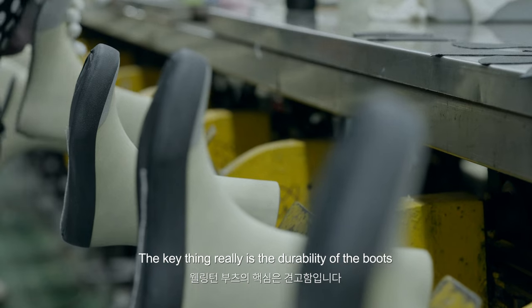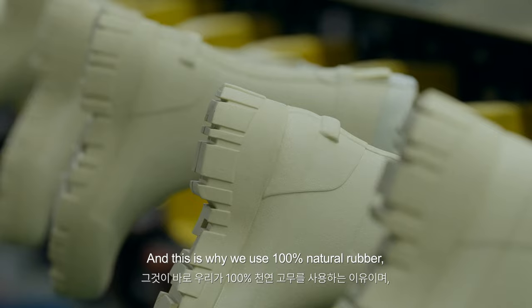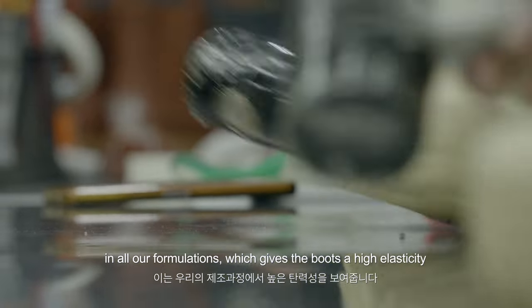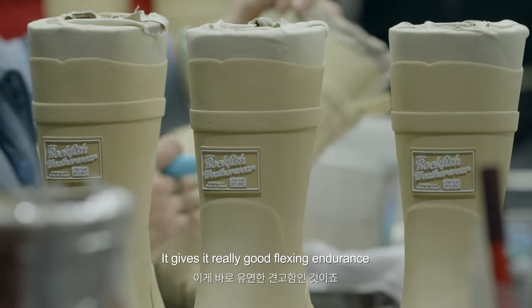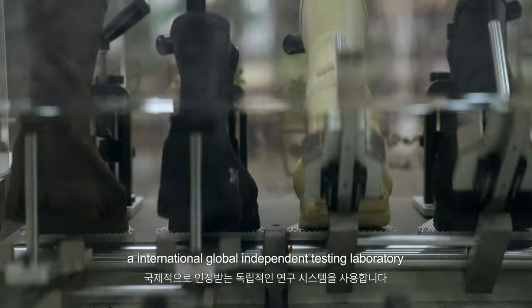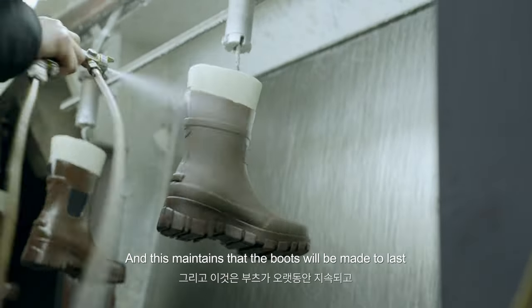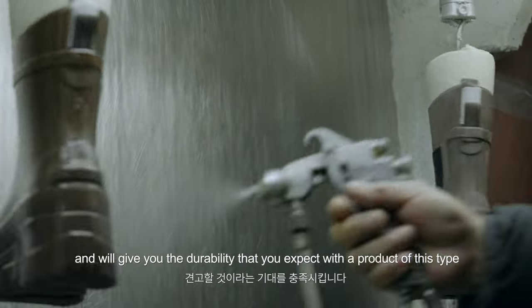The key thing really is the durability of the boot, and this is why we use 100% natural rubber in all our formulations, which gives the boot a high elasticity and really good flexing endurance. We test the flexing endurance with an international independent testing laboratory, and this ensures that the boot is made to last and will give you the durability that you expect from a product of this type.